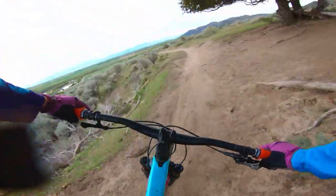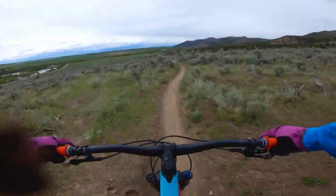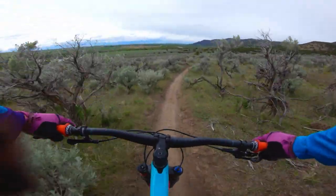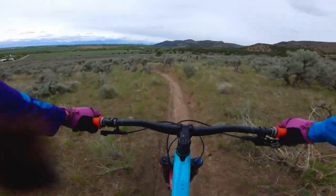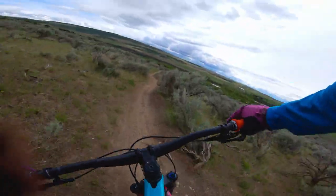Welcome out to the Stinking Springs Trailhead. I'm gonna ride Sidewinder and Upper Stinking Springs today.